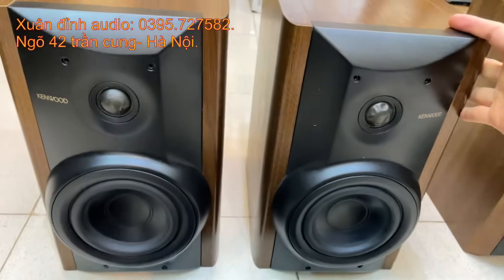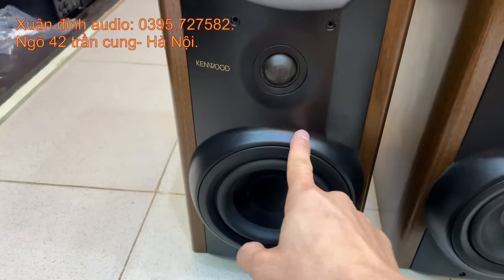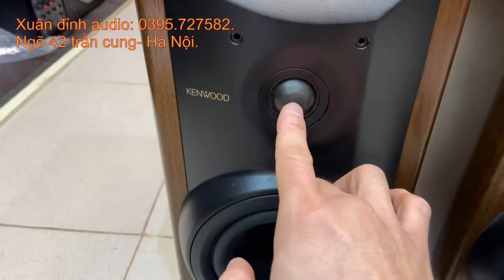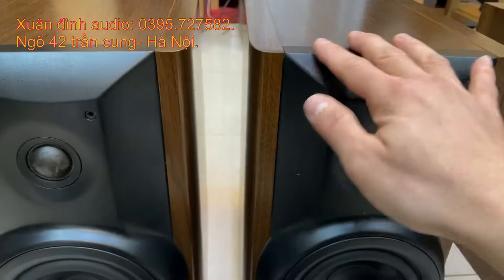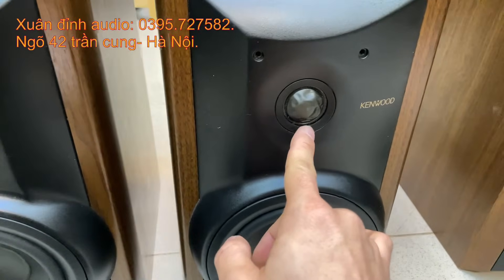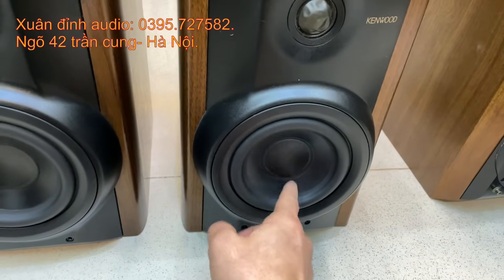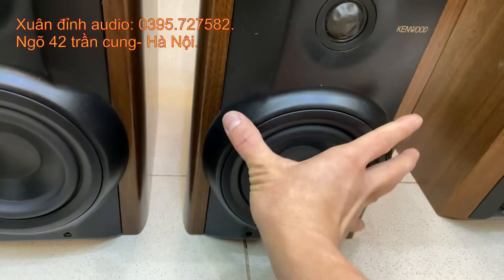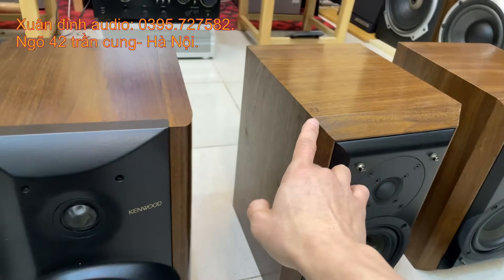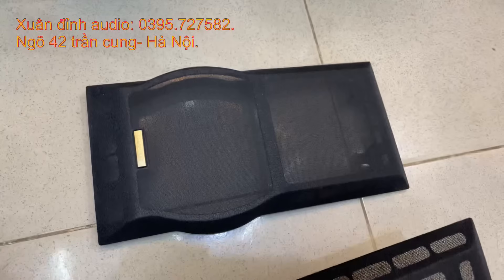Đặc tính riêng của những dòng loa Kenwood này là tép đôm rất hay bị bóp méo — đây là đặc trưng riêng của nó, không phải loa bị lỗi. Xuân Định chia sẻ thật lòng: cái đôm vải rất hay bị lõm, hầu như 100 cặp loa về tới Việt Nam nếu là loa bãi đều bị lõm hết. Quan trọng nhất là loa phải din. Gân màng còn din hết. Tuyến loa cũng như loa bát đều là gân cao su màng giấy đôm lõm. Trở kháng 6 ohm, công suất 100W.